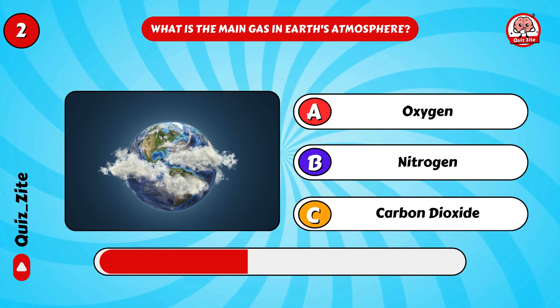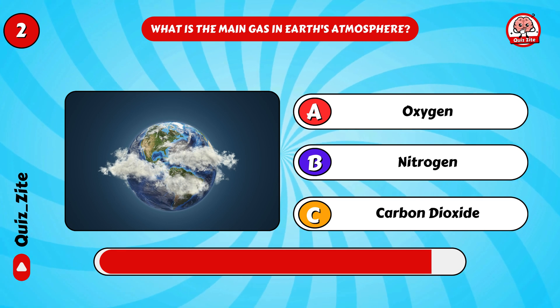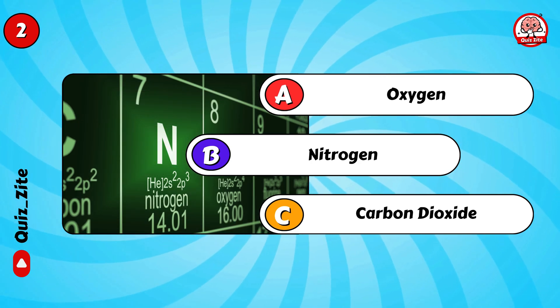What is the main gas in Earth's atmosphere? It's nitrogen!